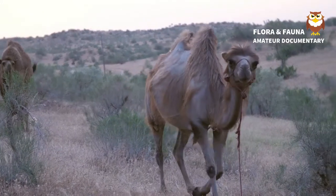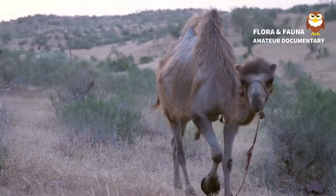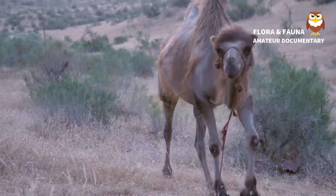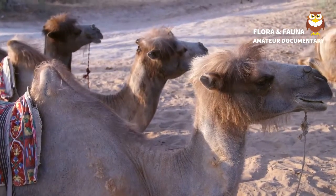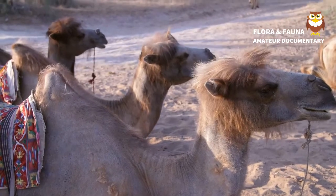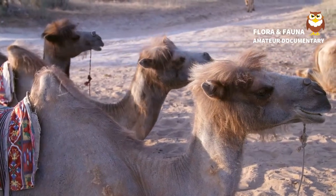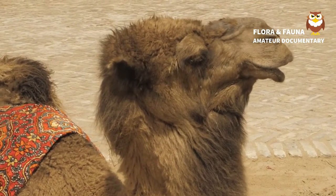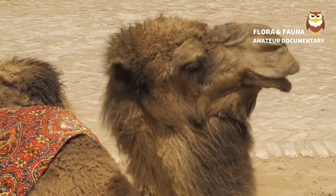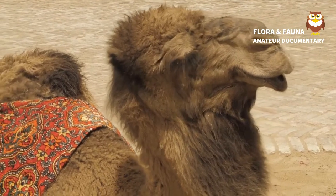For many years, the wild Bactrian was thought to be a subspecies of the domestic Bactrian. However, in recent years, DNA analysis confirmed that Camelus ferrus was a separate species, according to the San Diego Zoo. The main difference between the two species is that the wild Bactrian has three more chromosome pairs than the domestic Bactrian.